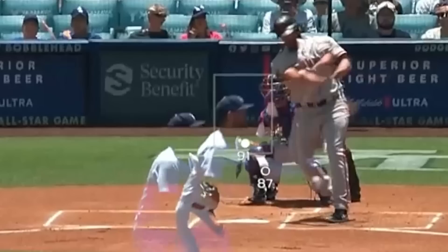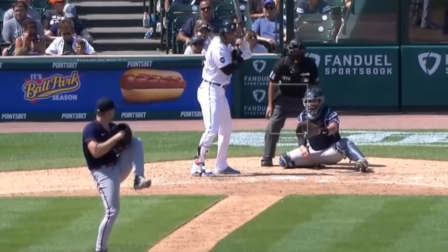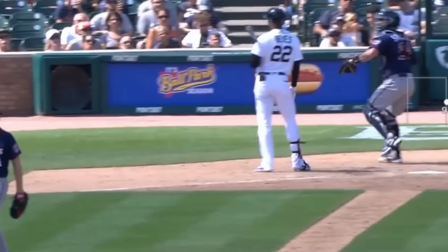Sonny Gray had these filthy breaking balls as well as a painted sinker. He had seven strikeouts in six innings, giving up only one run.